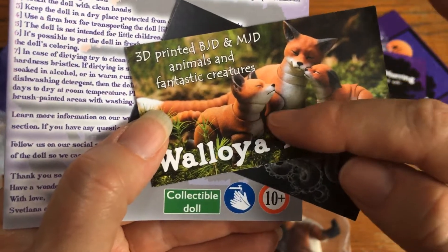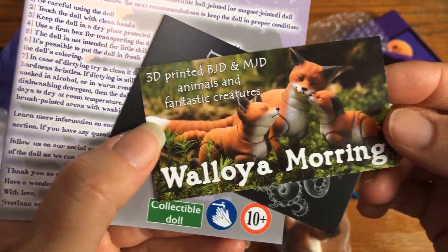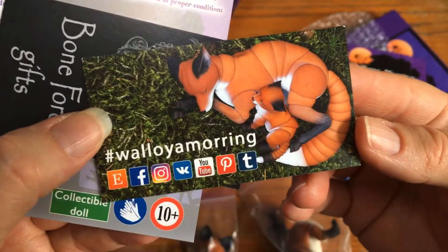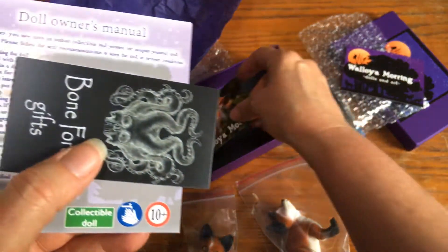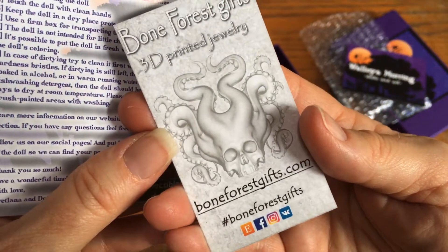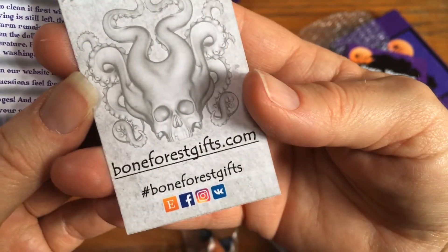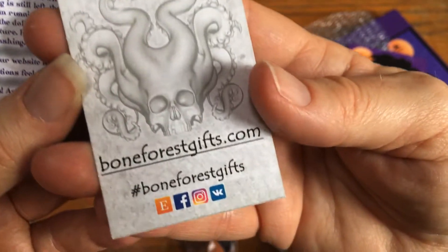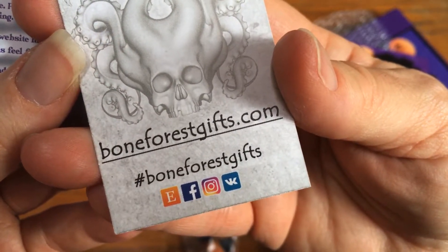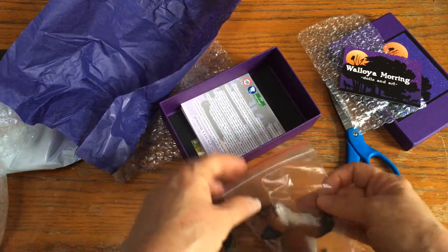He's one of these cubs - 3D printed BJD and MJD animals and fantastic creatures. They're so cute, I've always loved red foxes. Oh, there's also a card - Bone Forest Gifts! I'll have to check out that website. They also do 3D printed jewelry, and there's the owner's manual. Very nice! Go check out boneforestgifts.com, and they're also on Instagram as Bone Forest Gifts.